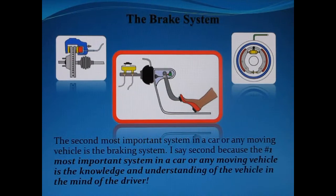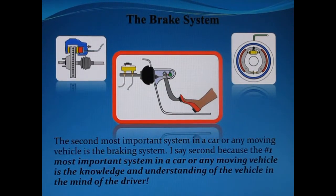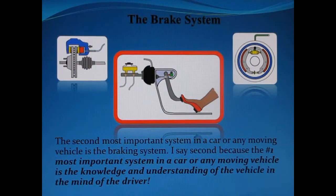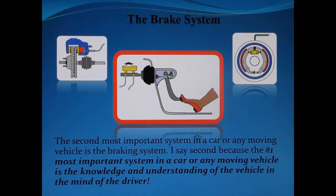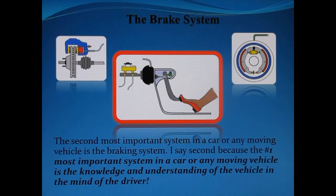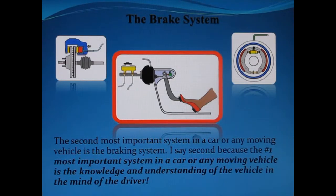Hello YouTube, welcome to your car care companion. Today's video is on the braking system, the second most important system in a car or any moving vehicle. I say second because the first and number one most important system in a car or any moving vehicle is the knowledge and understanding of the vehicle in the mind of the driver or operator.